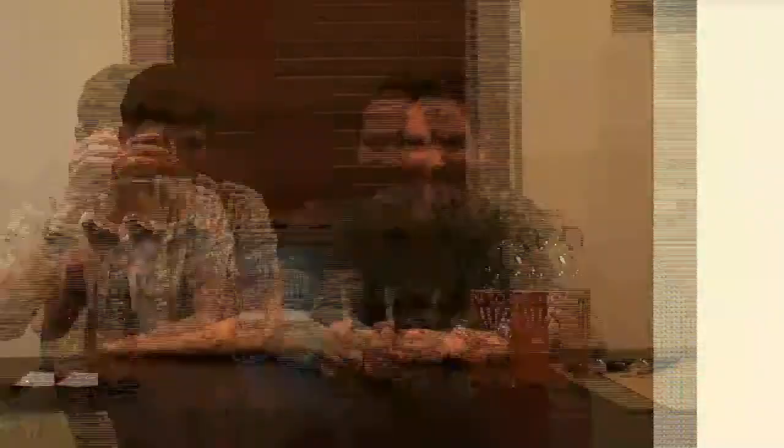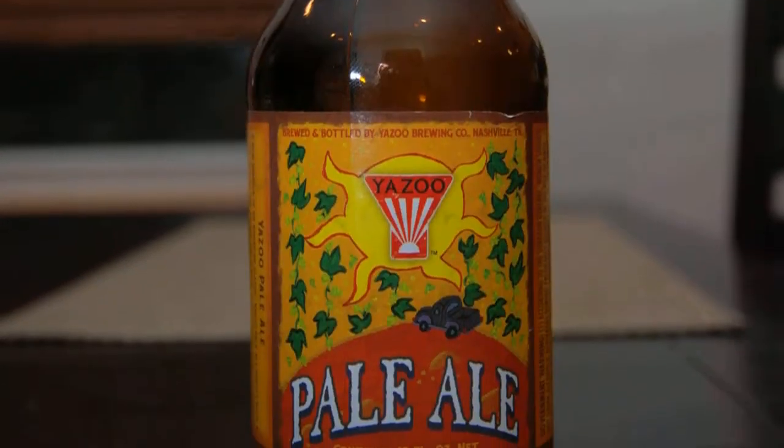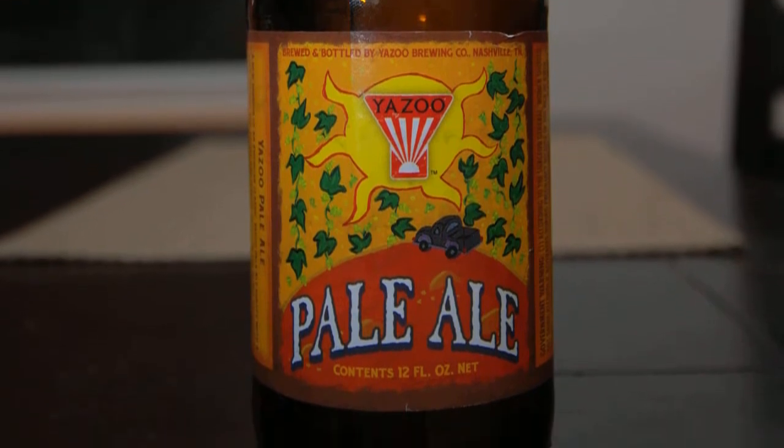Alright, we polished those Yazoos off — that was a big growler! The whole thing finished. So we're on to the little number — the Yazoo Pale Ale. It looks so small next to a standard 12-ouncer; it's like a little baby growler. It boasts that it's brewed with Amarillo hops, which got us pretty excited. We'll pour it out and see what this guy's all about.